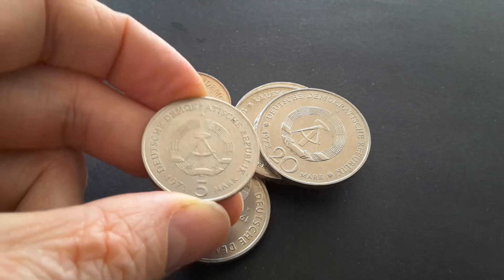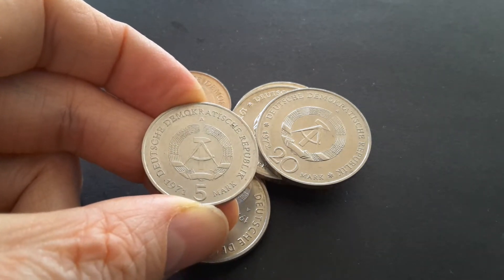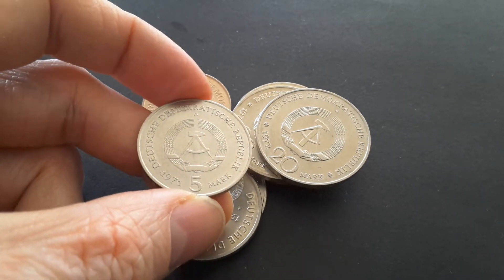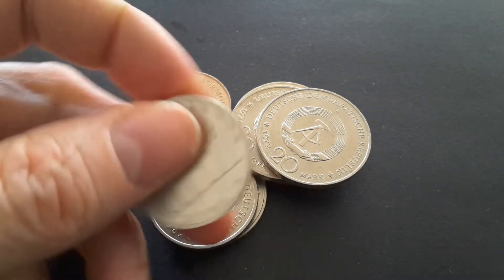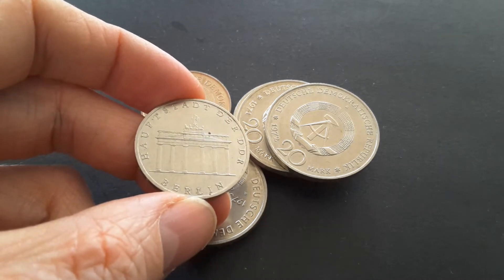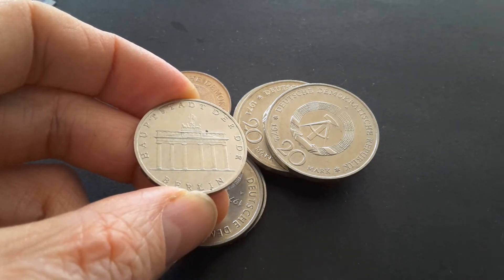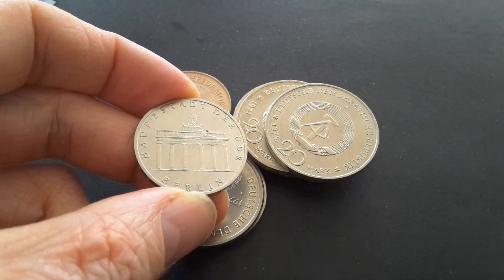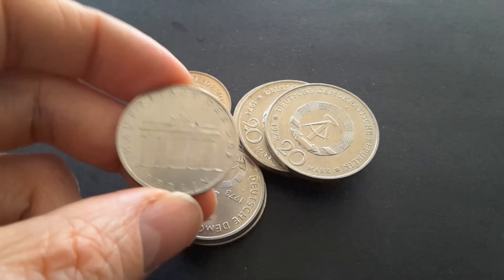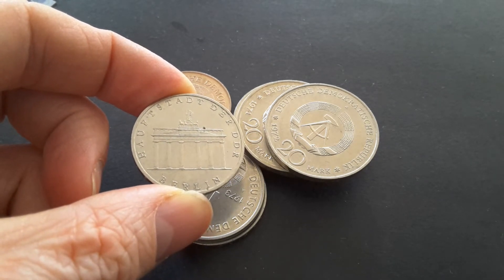Here I have the 1971 coin with the coat of arms of East Germany, 'Deutsche Demokratische Republik' — German Democratic Republic — and five marks. On the reverse it has 'Hauptstadt der DDR,' the capital of East Germany, and it features the Brandenburg Gate, which was built sometime in the 1700s and used to be a trading gate. That coin celebrates Berlin as the capital of East Germany.